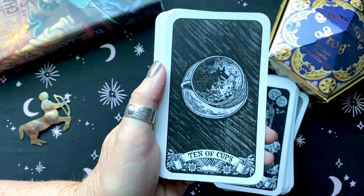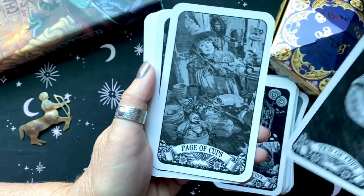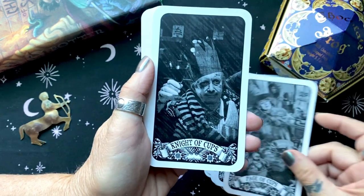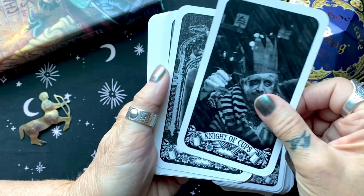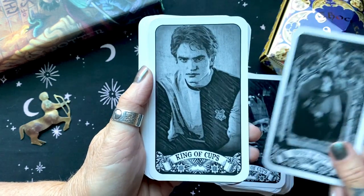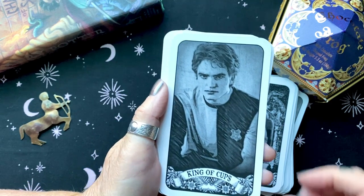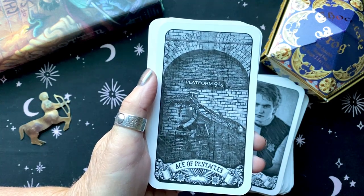The person that made this deck is a person that knows Harry Potter, the Harry Potter world. I myself am a Hufflepuff. That's the one that really got me, but it lifts us right back up.